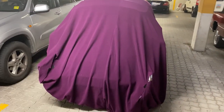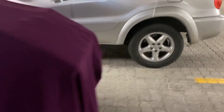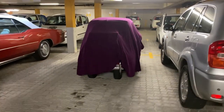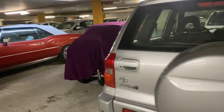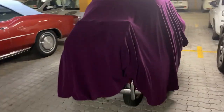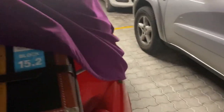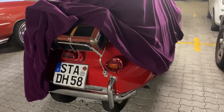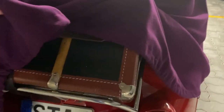Now this is a BMW Isetta — it's not mine. It was a very small vehicle. You know, after the war Germany was poor and many people could not afford big cars. Let me switch on the light. It's a very, very tiny vehicle with a suitcase on top. Let's close it again and continue.